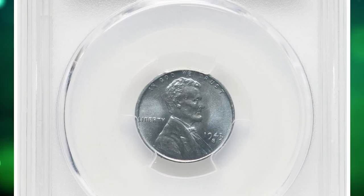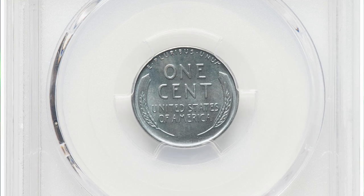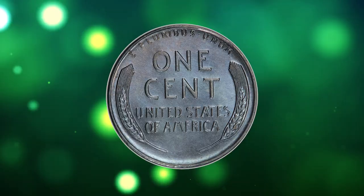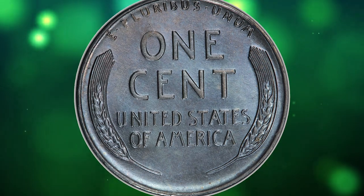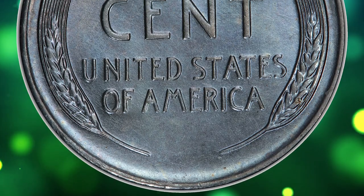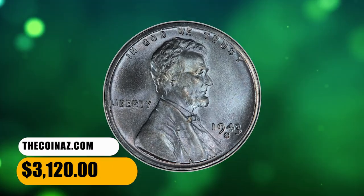This is a 1943-S steel penny in MS68 condition, coming with incredible pastel toning. According to Heritage, the 1943-S Lincoln steel cent is scarce in MS68, the finest numeric grade available to collectors. This glittering example displays impressive sharpness and pristine surfaces. Unlike most examples, which are brilliant white in appearance, this coin displays beautiful, delicate sky blue and pale lilac hues across the untouched zinc-coated steel surfaces. It was sold for $3,120.